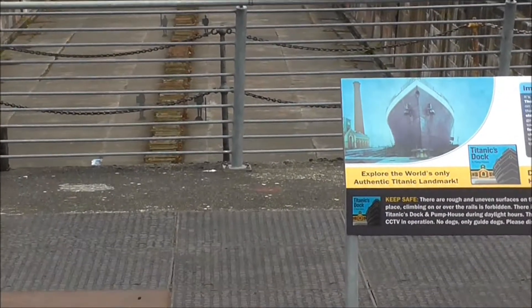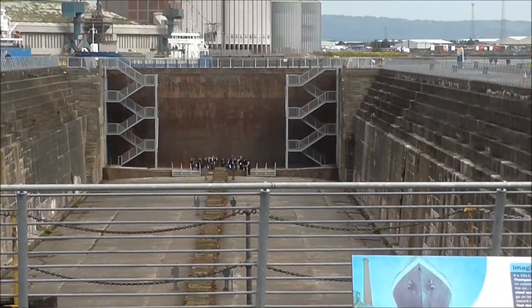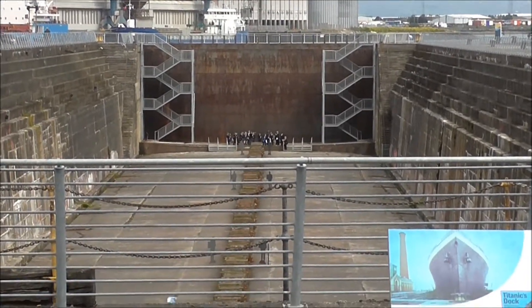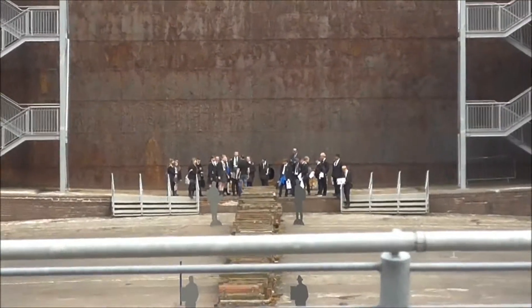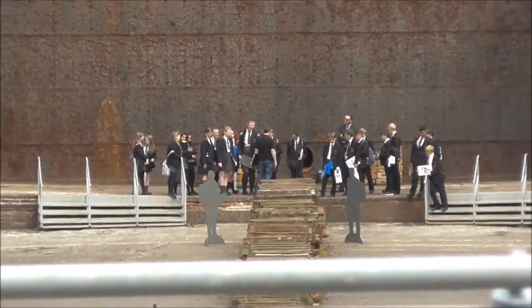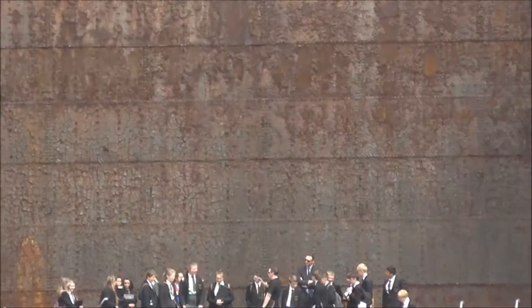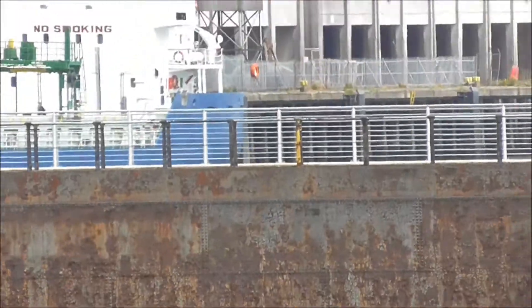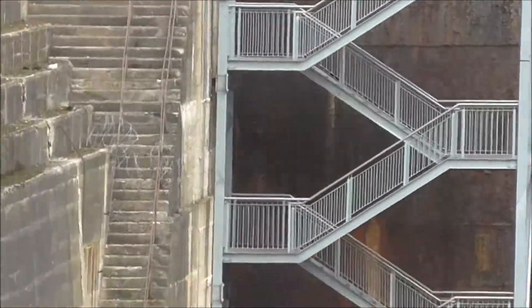But if you look down into the dock, away at the far end there, you might just see the school party that are down in the bottom of the Titanic dock. There they are. And that's 44 feet from top to bottom there. There's the staircase that they've just come down.